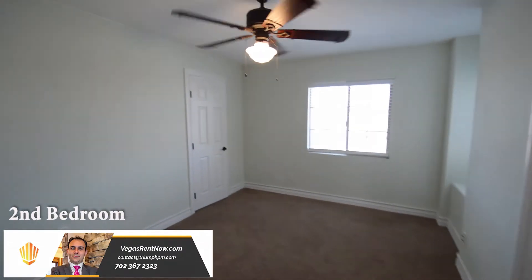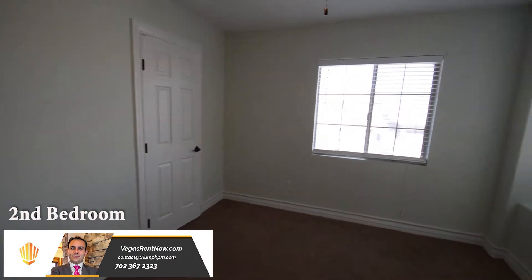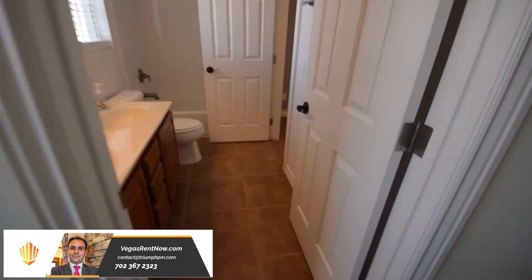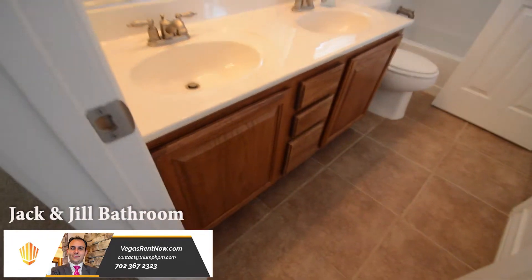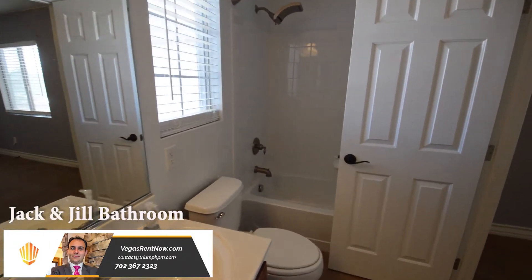The second bedroom has a ceiling fan with light, window blinds, and a walk-in closet. The Jack and Jill bathroom has a double-sink vanity, tub-shower combo, and a tile floor.